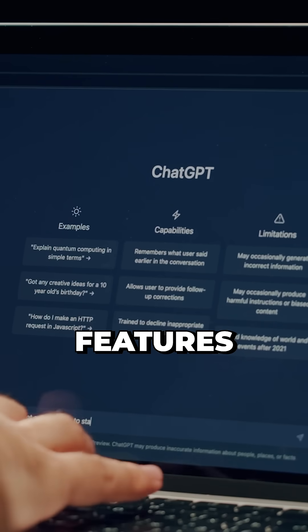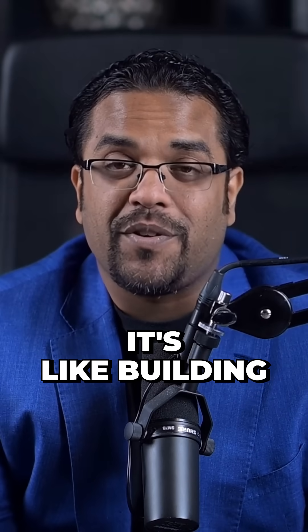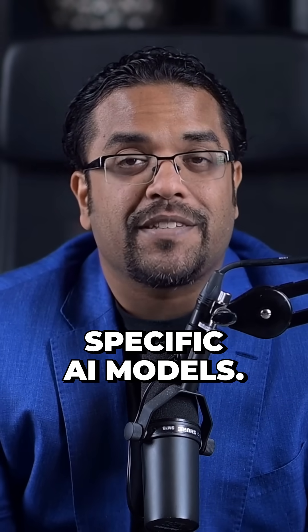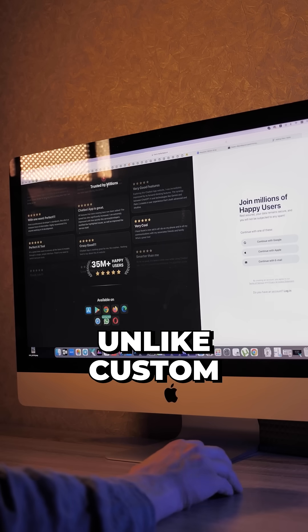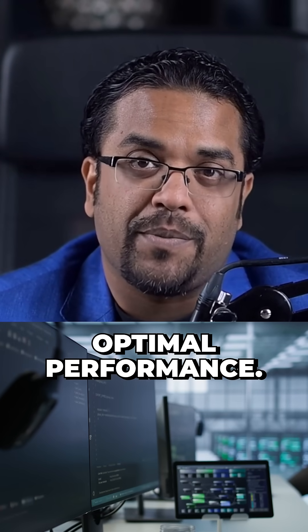These three hidden ChatGPT features will increase your productivity. First is ChatGPT projects. It's like building custom GPTs, but better. You can add files, instructions, and select specific AI models. Unlike custom GPTs, projects let you choose between different AI versions for optimal performance.